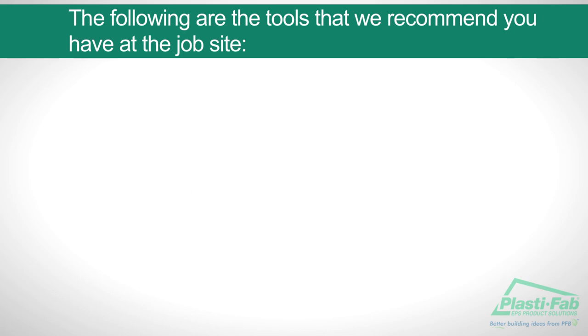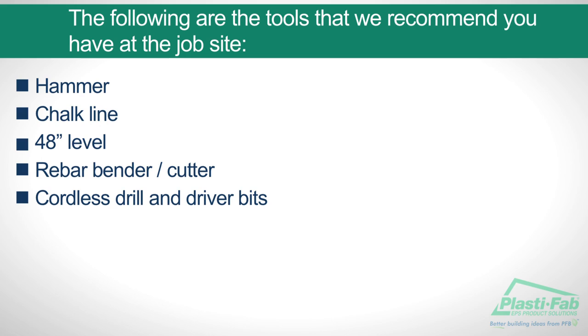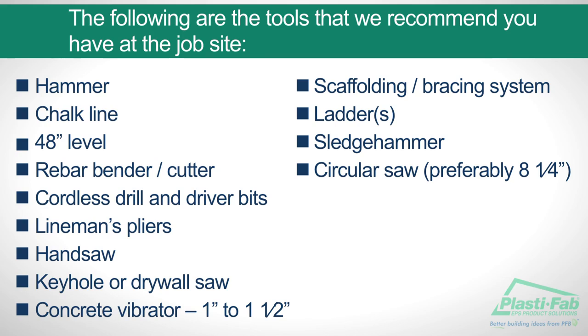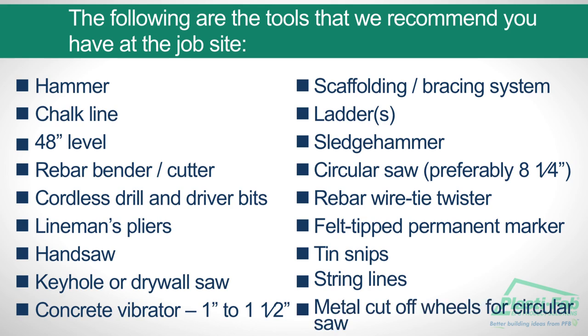The following are the tools we recommend that you have at the job site: a hammer, a chalk line, a 48-inch level, a rebar bender and cutter, a cordless drill and driver bits, lineman pliers, a handsaw, a keyhole or drywall saw, a 1 to 1 and a half inch vibrator, a scaffolding bracing system, ladders, a sledge hammer, a circular saw (preferably an 8 and a quarter inch model), a rebar wire tie twister, a felt tipped permanent marker, tin snips, string lines, and a metal cutoff wheel for your circular saw.